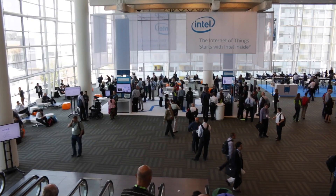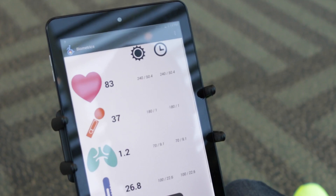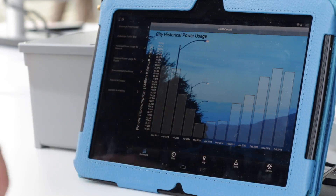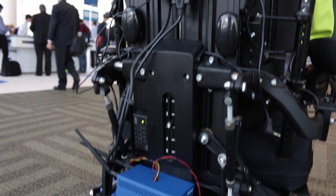Intel is helping developers get started today designing Internet of Things solutions through a number of different means. We're providing a broad range of foundational building blocks and technologies that are necessary. We're creating things like developer kits, development tools, providing access to APIs, and of course we have the ecosystem to give ecosystem companies the ability to come in and help create those complete solutions that developers need.